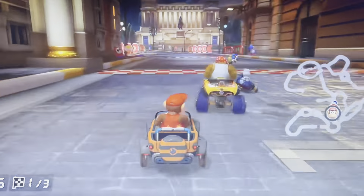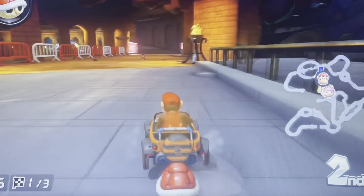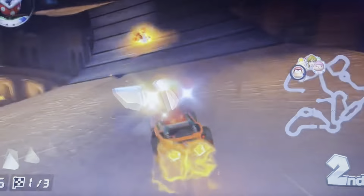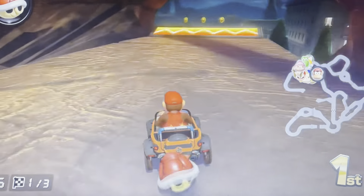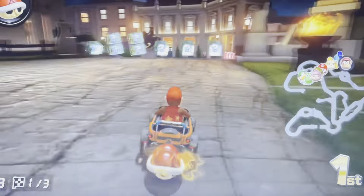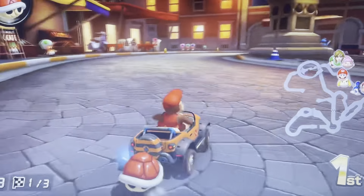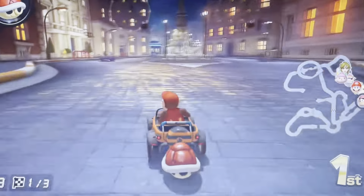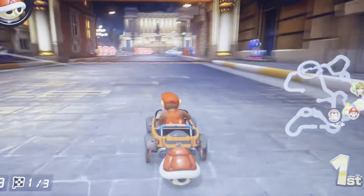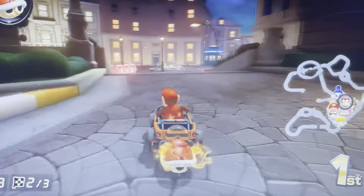Rome Avanti is a race course in Mario Kart. It is based on the city of Rome, Italy, and takes racers around many landmarks such as the Colosseum. The course made its debut on the Night Tour and is the second city course to debut named after a city, the first being Ninja Hideaway. It is also the first city course to debut alongside a classic course since Paris Promenade over three years earlier. It is the sixth European city course and the first of them set at night. 'Avanti' is an Italian word that roughly translates to 'onwards,' making this the first Mario Kart course to feature a non-English word in its name.